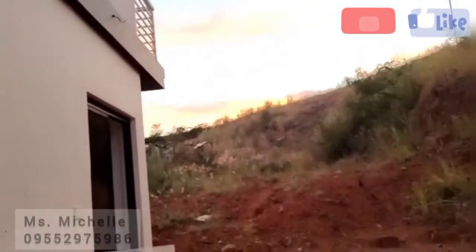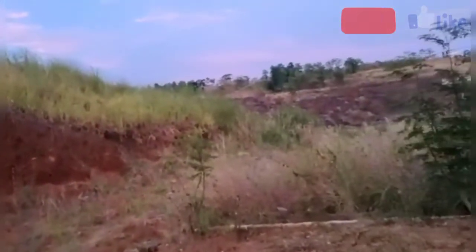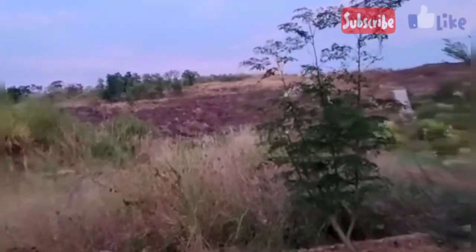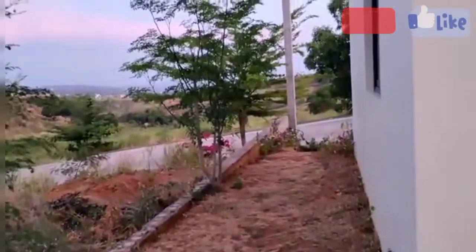So 204 — ito po yung lot. Access lot dito sa likod siguro mga 1.5 meters. Ayan yung property line niya.